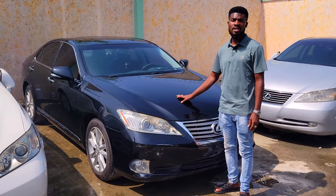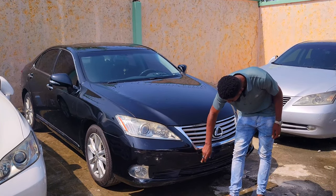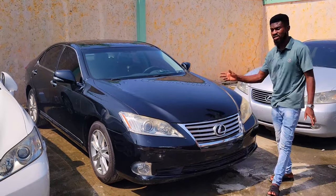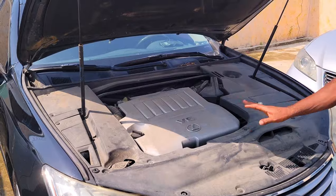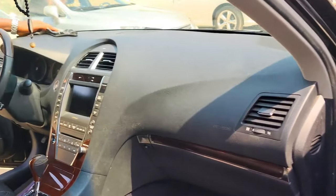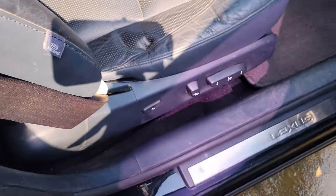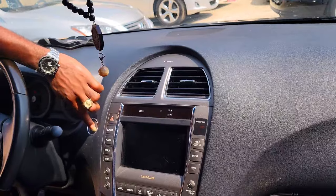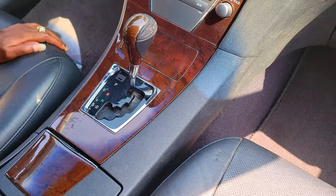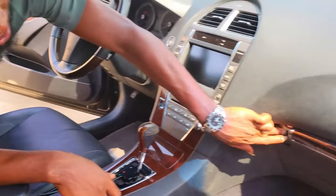This is the 2011 Lexus ES350, black color, with a sunroof. It has bumper sensors — you can see the two bumper sensors — and it's direct foreign use. It's a V6 engine, automatic transmission. The interior dashboard is very intact, no crack at all — black interior. The navigation system is fully working, atom start, automatic transmission. You have two cup holders, a pigeonhole, and another pigeonhole below.